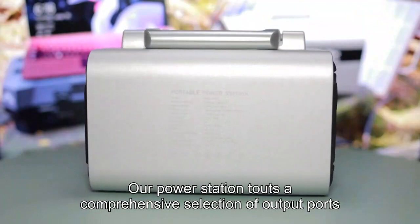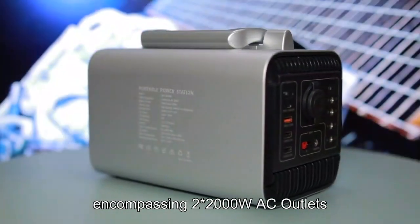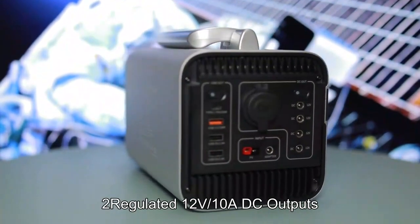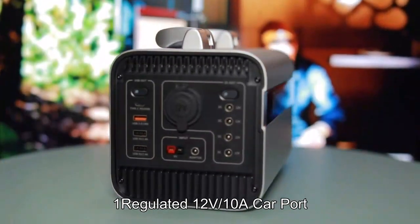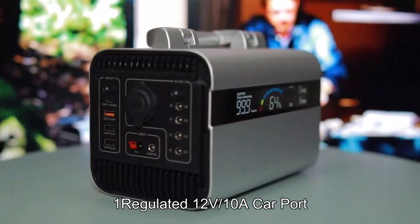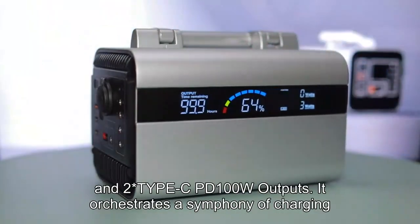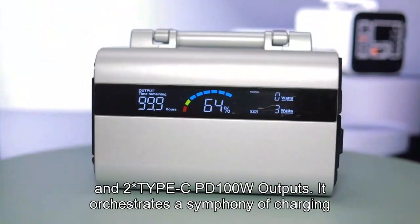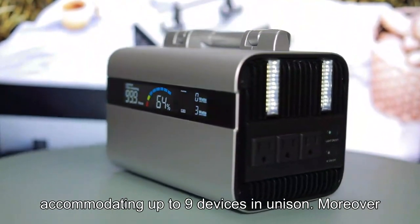Our power station touts a comprehensive selection of output ports, encompassing two 2000W AC outlets, two regulated 12V/10A DC outputs, one regulated 12V/10A car port, two USB QC 3.0 outputs, and two Type-C PD 100W outputs. It orchestrates a symphony of charging, accommodating up to nine devices in unison.